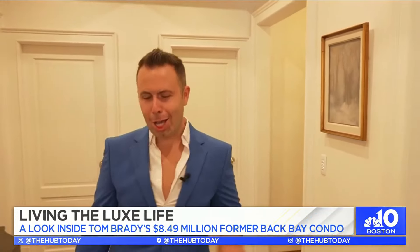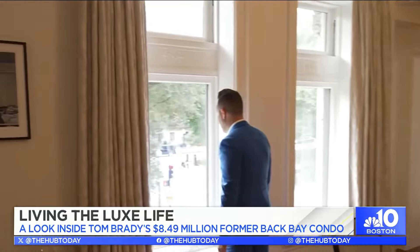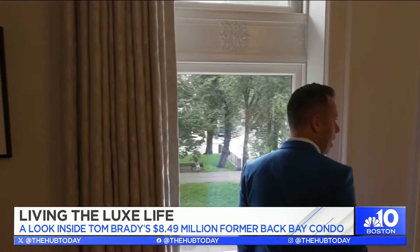Hey, DZ. Hello, guys. Yes, we are giving you a fabulous tour of an iconic condo here in Boston on Com Ave. Talk about a grand moment — look at these windows overlooking Commonwealth Avenue. How beautiful is this?